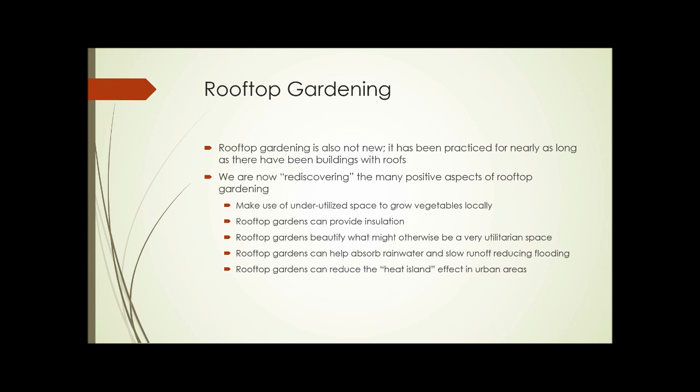Unit 7, Part 2: Rooftop Gardening. As with indoor gardens, rooftop gardening isn't new. It's been practiced for nearly as long as there have been buildings with roofs.